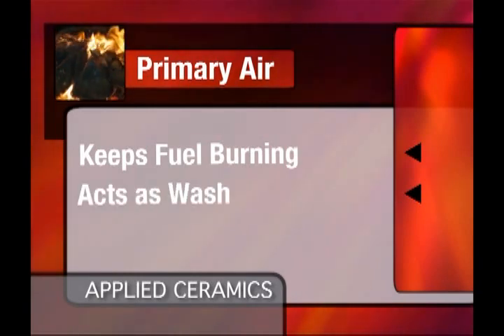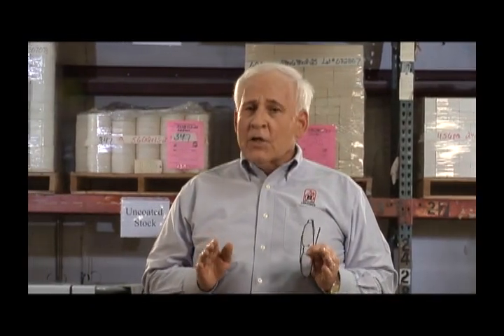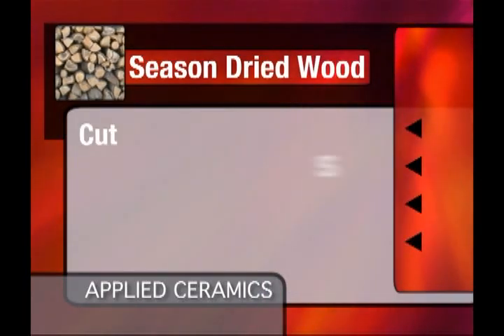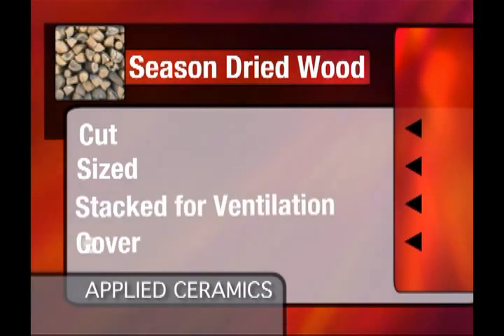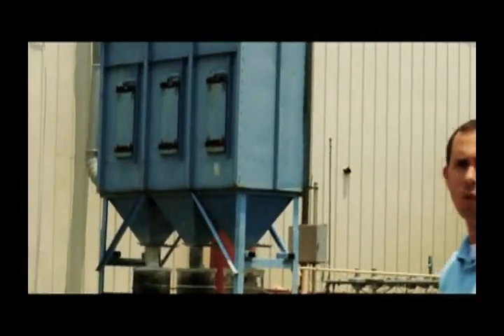This primary air is what is fed to the firebox to keep the fuel burning. It also acts as a wash for the firebox door to keep it clean. It's important to remember that catalytic stoves are designed for burning season-dried wood only. Burning anything else in the stove could be harmful to the combustor. Season-dried wood is wood that has been cut, sized, and stacked for ventilation and covered for 10 to 12 months. Remember, burning anything else in a catalytic stove is harmful to the catalytic combustor.